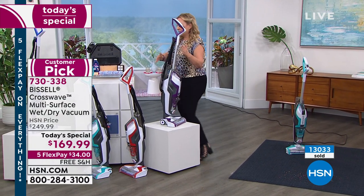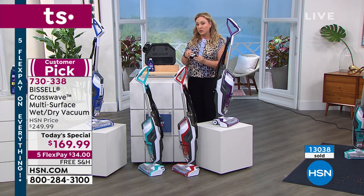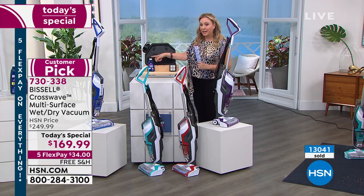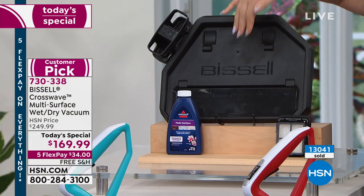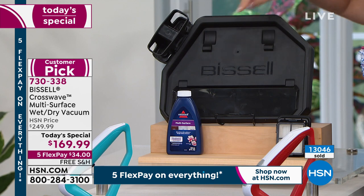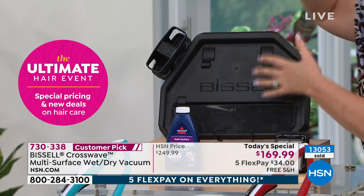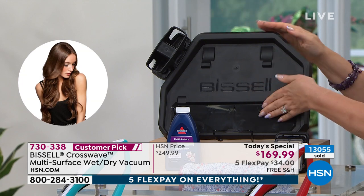You're getting the Bissell Crosswave — exclusive here at HSN, these beautiful colors. You're getting not one but two of the brush rolls, not one but two of the filters, so you never need to buy another brush roll or filter. We're giving you two so it's going to be really convenient. You are also getting the solution included — this is a concentrate. This right here is the resting tray, but also how you clean it — you pop it on here, put in some water, wash your brush roll, take one and put it here to dry while you have the other one in. It's a place to dry your brush rolls, rest your unit when stored, and also a little washing machine for your Bissell.